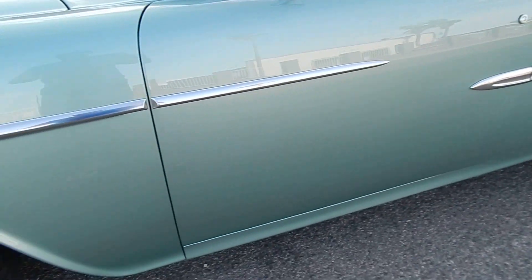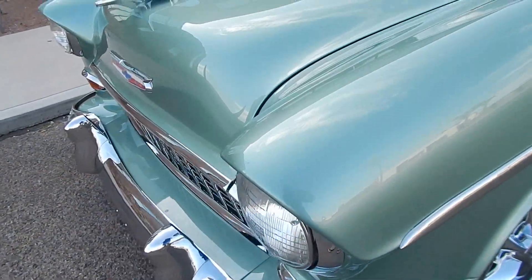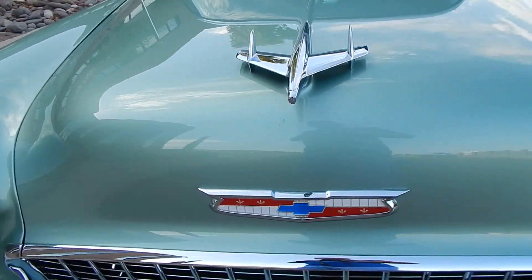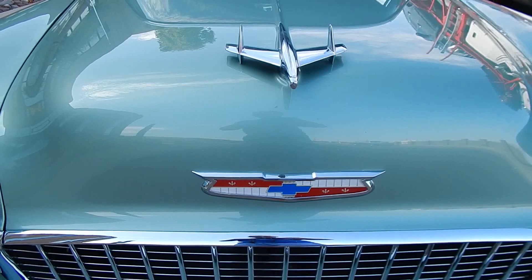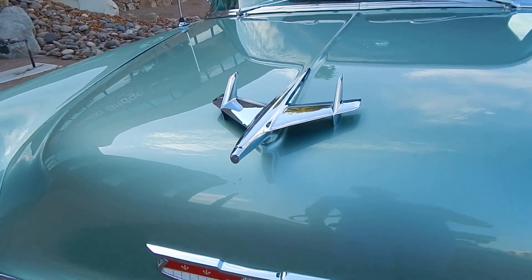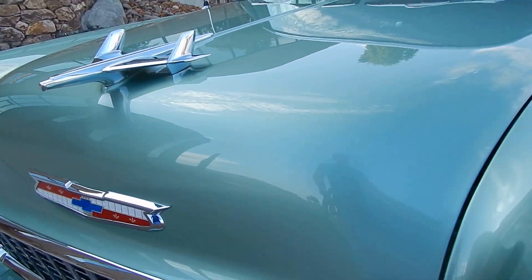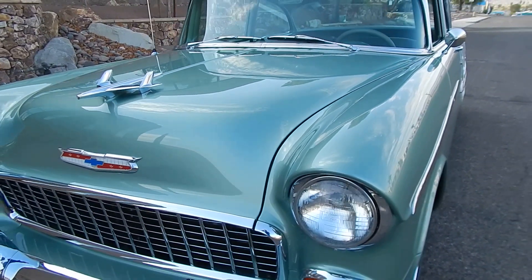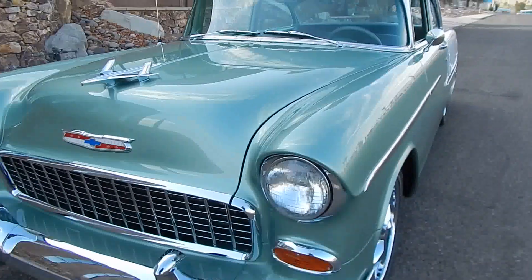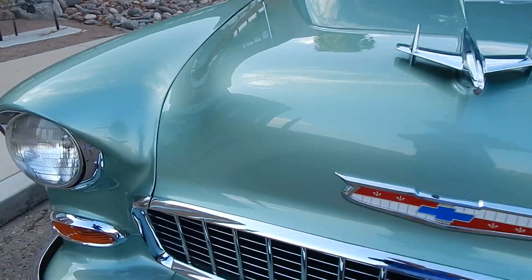It has 17-inch Fus Legend wheels on it with four-wheel disc brakes. There's a little tiny touch-up right there on the nose, but the fit of the panels and the doors are just exceptional. The grille and the chrome is extremely nice on the car.